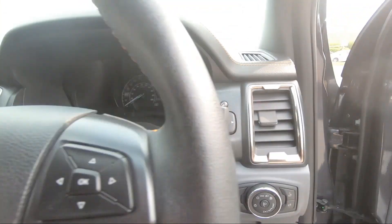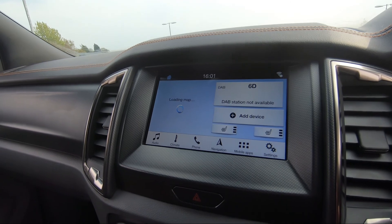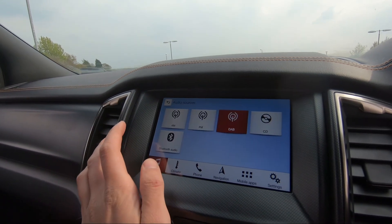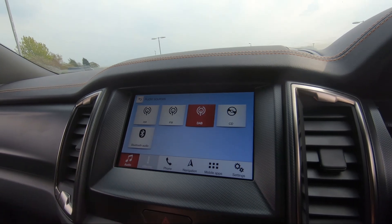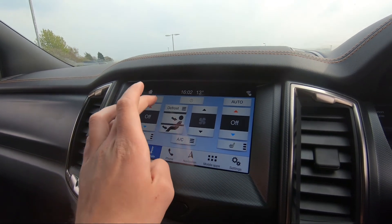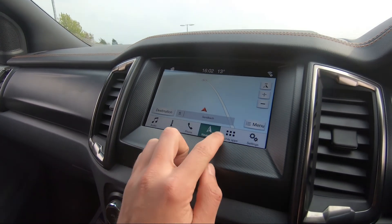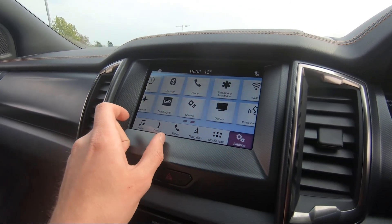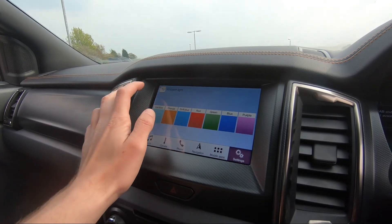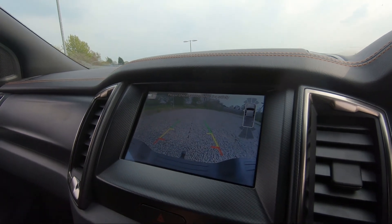On the doors we've got lock and unlock buttons, a brushed metal handle, electric window controls with child lock for the rear, more storage, and integrated speakers. Stepping inside, we've got our auto lights on the right and electric power-folding wing mirrors. Starting the vehicle up, you'll see we've got the infotainment screen — on here we've got audio with sources including AM, FM, DAB, CD and Bluetooth. We've got climate controls, heated seats for both front passengers, and the driver's seat is also electrically adjustable.